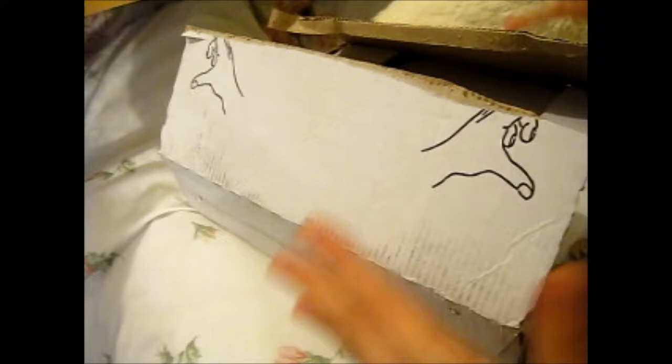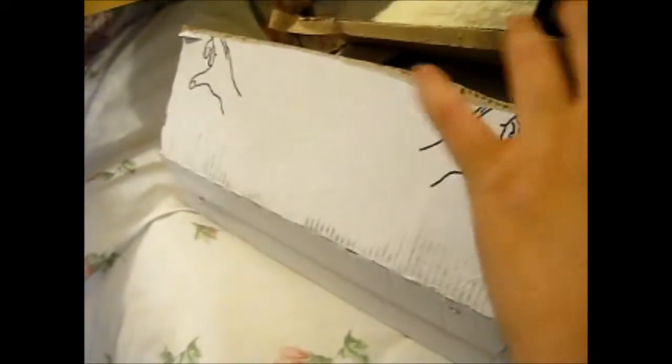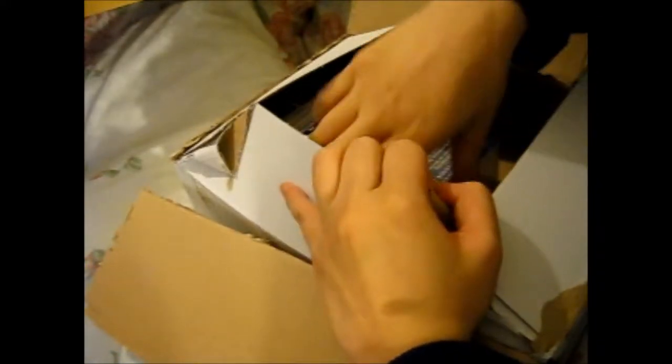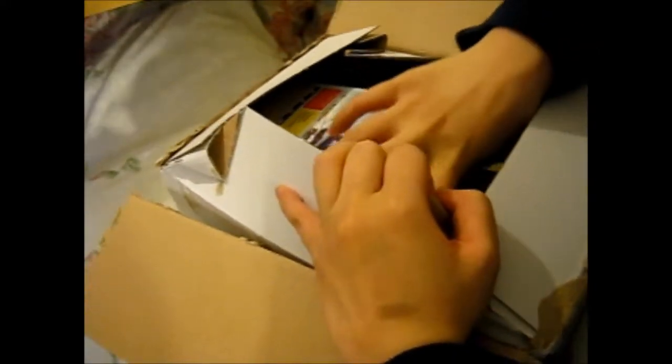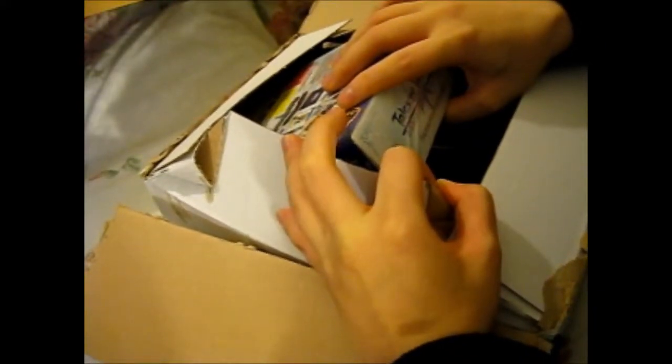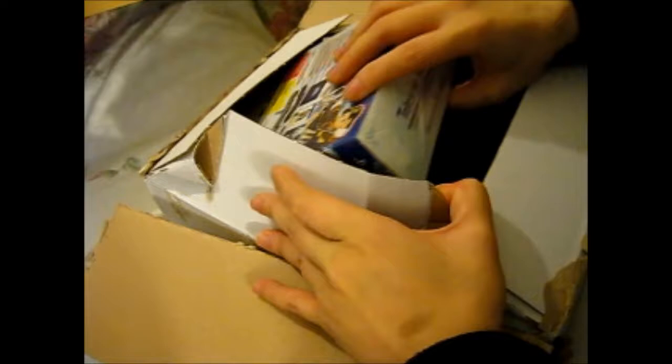Hey, Ruth here. I couldn't resist actually opening the actual box, but I didn't actually open the product that's inside. So, this is what it is — it is the awesome thing that was released today. Today is the 11th, so I will actually post this today, because I can't wait.